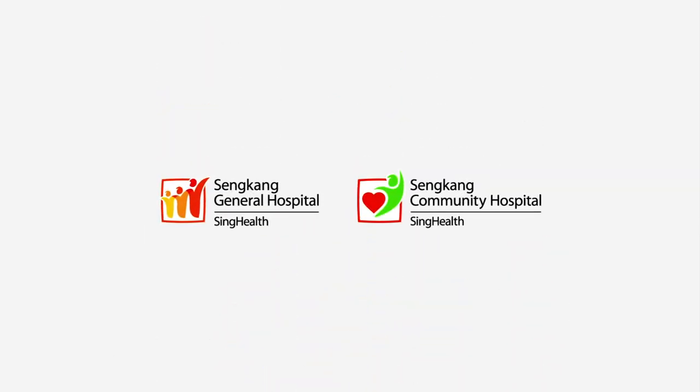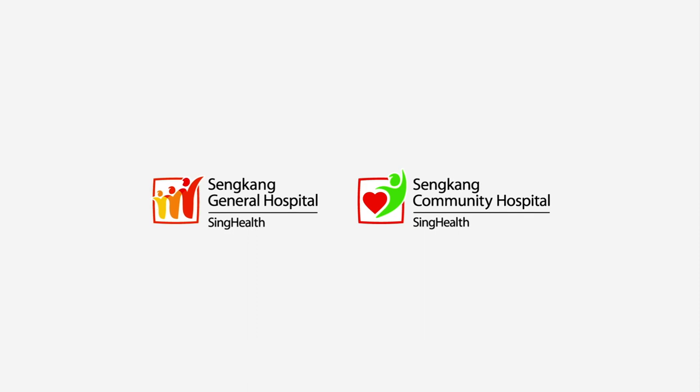Sengkang General Hospital and Sengkang Community Hospital — bringing quality healthcare to the northeast region.